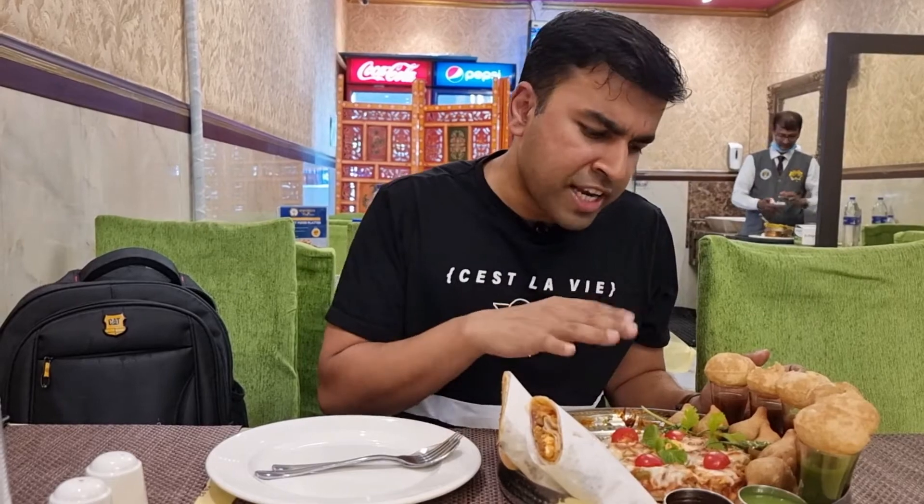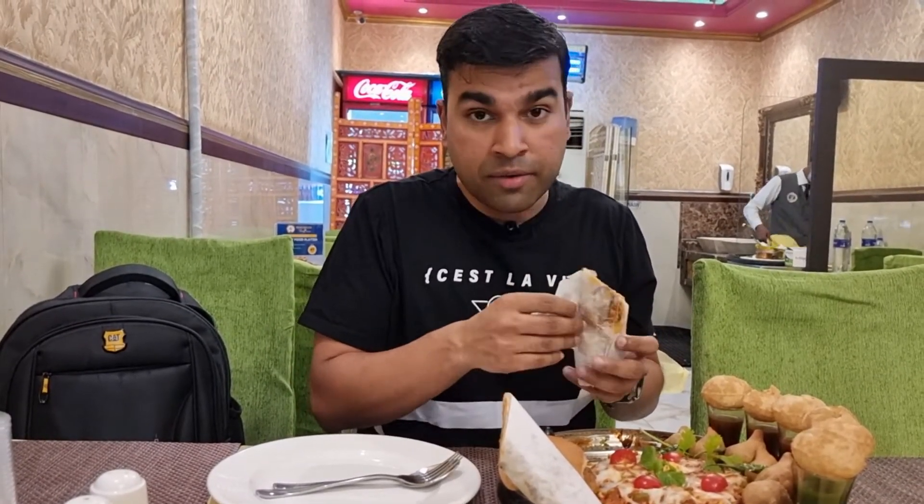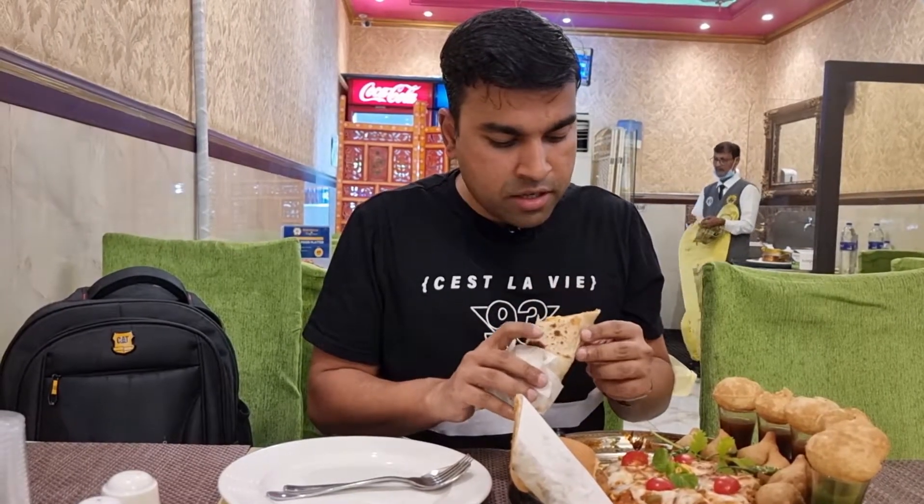Well the thali looks so pretty that I really don't feel like distorting the artwork, but I'm hungry so let's go ahead. This is like a wrap, and remember I've ordered the veg thali — you also get a non-veg chaat thali. I think the wrap comes with paneer in it, let's try it.